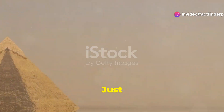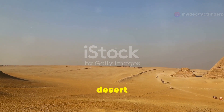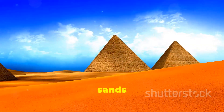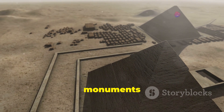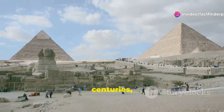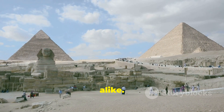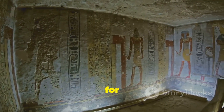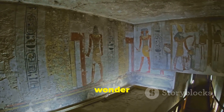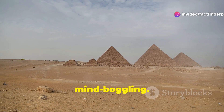The Giza Plateau. Just the name sends shivers down my spine. Imagine a vast desert landscape, rising from the sands, three colossal structures — the pyramids of Giza, monuments to the power and ingenuity of the ancient Egyptians. For centuries, these stone giants have captivated explorers, historians and dreamers alike. Built as tombs for pharaohs, they are the last remaining wonder of the ancient world. The sheer scale of these structures is mind-boggling.